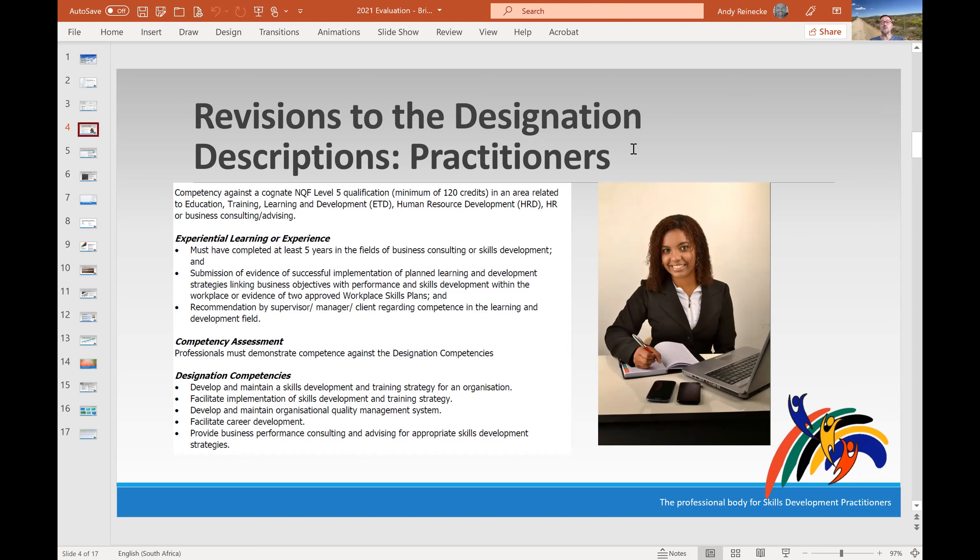A cognitive qualification helps us avoid being very specific about a particular qualification, since what people have could be quite varied. It specifies the minimum NQF level, minimum number of credits, and the field in which the qualification must be. For the practitioner designation, you need a Level 5 qualification, a minimum of 120 credits, and it must be in an area related to education, training, learning and development, HR development, or business consulting and advising.